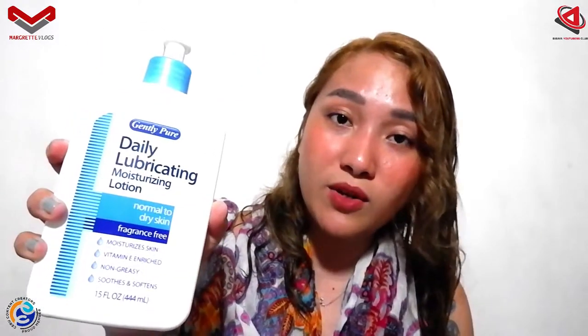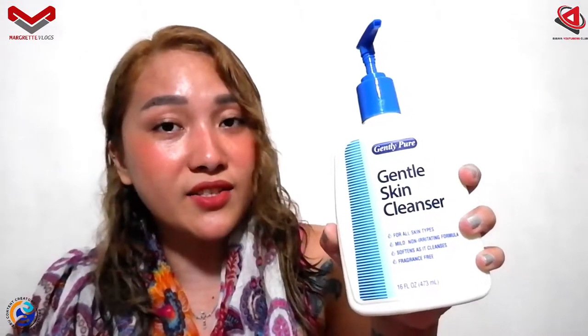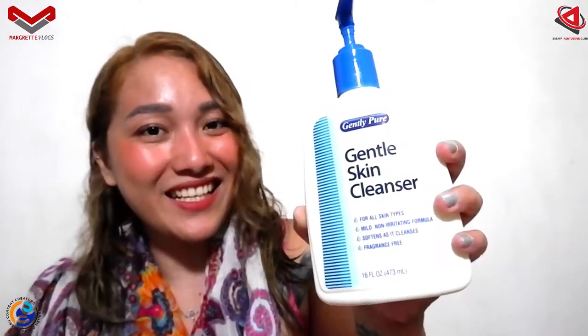The moisturizing lotion is good for skin types from normal to dry, and the Gentle Skin Cleanser is good for all skin types. It has a mild, non-irritating formula and it softens as it cleanses the skin. The lotion is vitamin E enriched and also non-greasy, so it soothes and softens your skin.